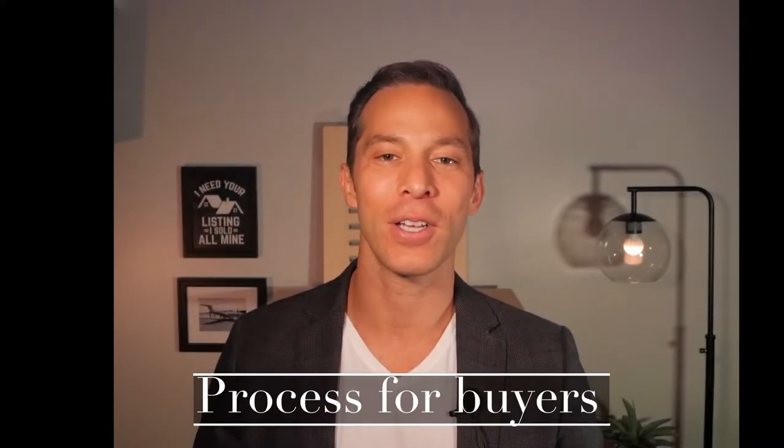Hi, I'm Steve Rosato. For over a dozen years, I've been helping buyers, sellers, and investors achieve their real estate goals. Today, I'm going to be focusing on my recommended process for buyers.